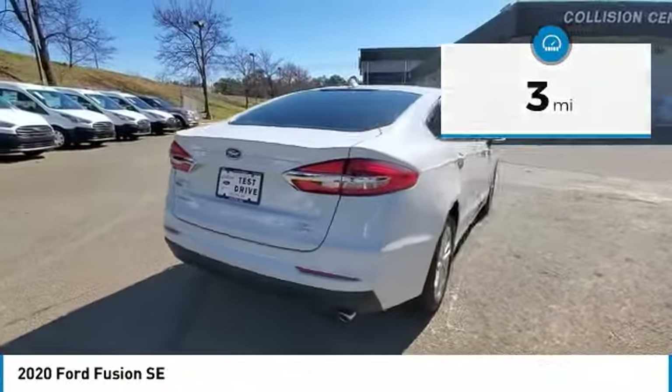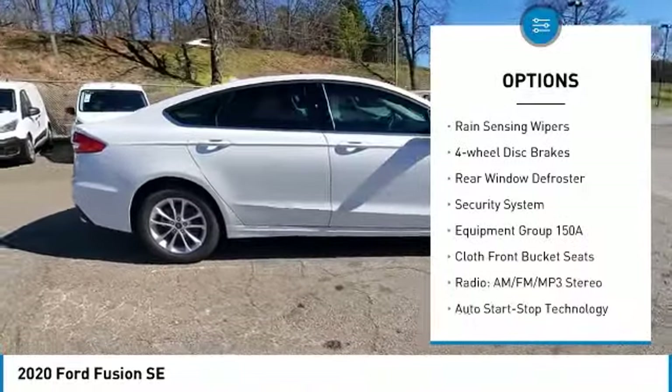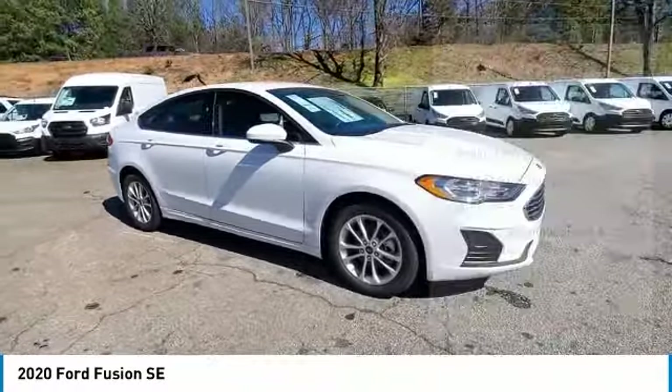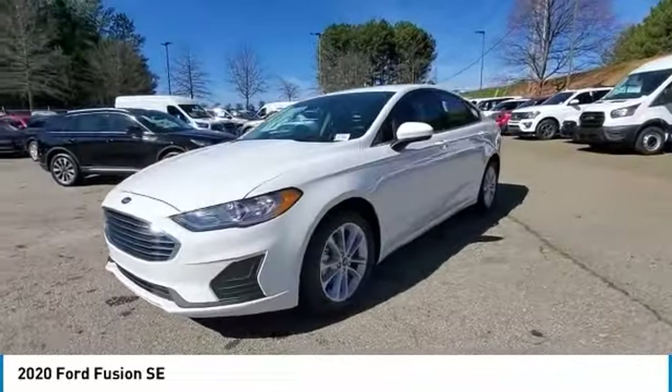Here are some of this vehicle's great options: electronic stability control, alloy wheels, brake assist, traction control, remote keyless entry, speed control, rain sensing wipers, four-wheel disc brakes, rear window defroster, security system. This beauty is sure to make you the talk of the neighborhood.